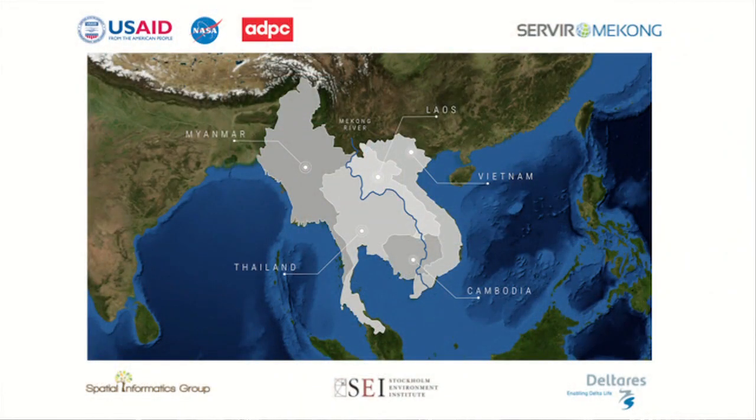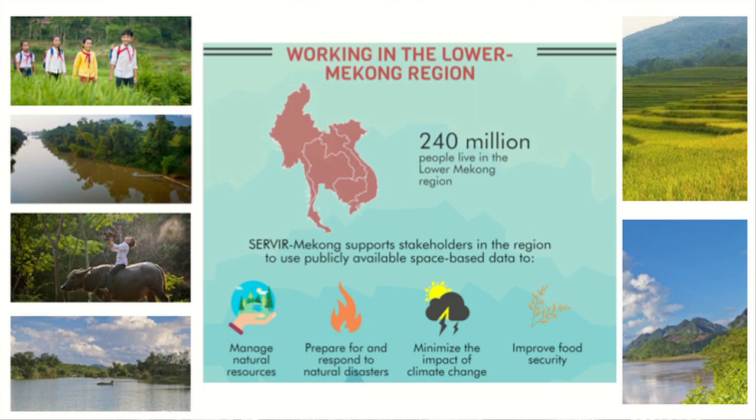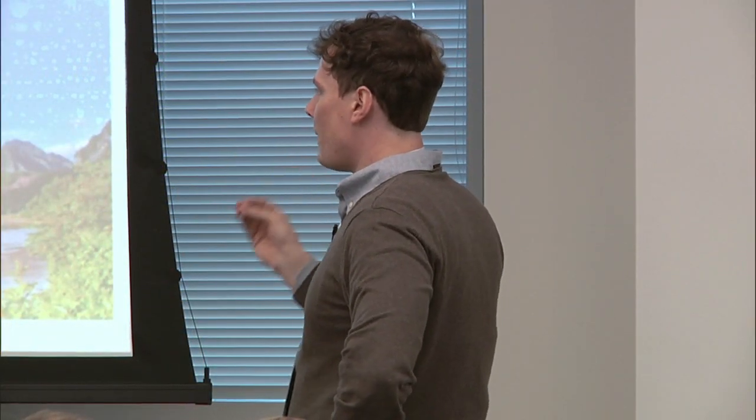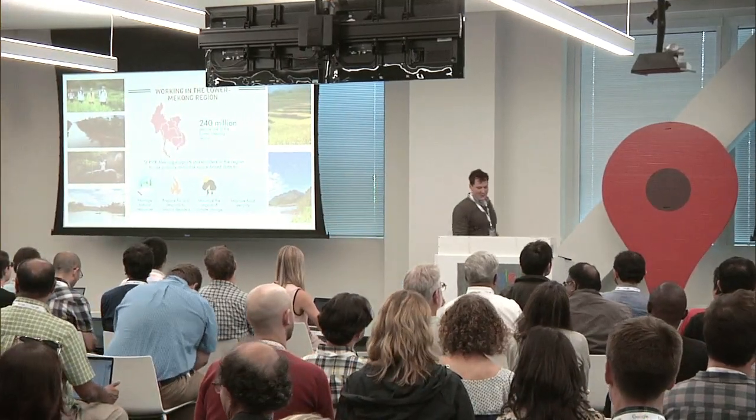SERVIR Mekong, as you already heard this morning, is a unique partnership between USAID and NASA. We have several hubs around the world, but we specifically work in the countries Myanmar, Laos, Vietnam, Cambodia, and Thailand. Our goal is to bring space technology to the fullest level — to support policy makers in the region with natural resource management, preparations for natural disasters, minimize the impact of climate change, although not everyone believes in that here in the US, and also improve food security.